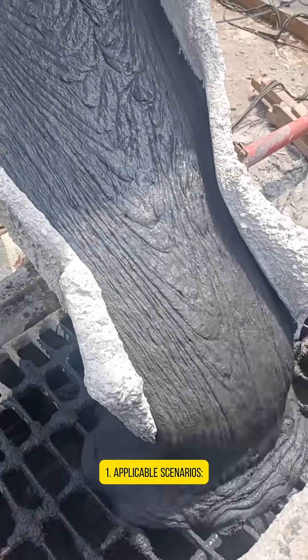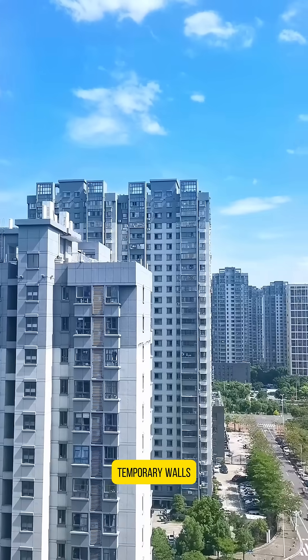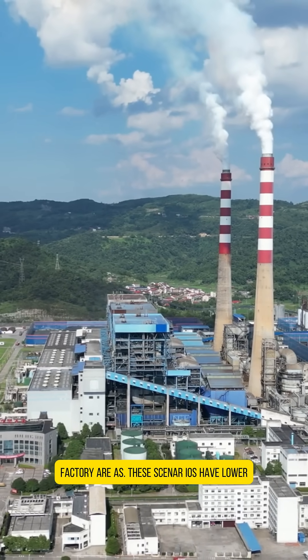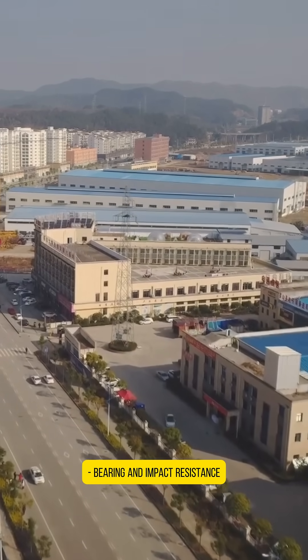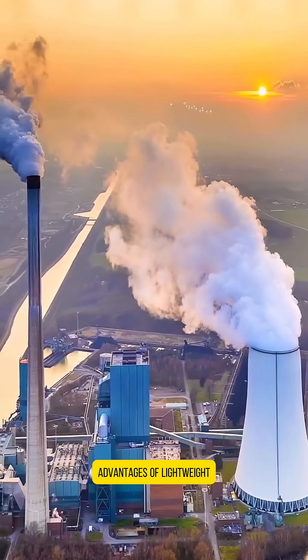Point 1 - Applicable scenarios: More suitable for use as landscape walls, temporary walls, or internal partitions in residential and factory settings. These scenarios have lower requirements for load-bearing and impact resistance, and can fully leverage the advantages of lightweight.